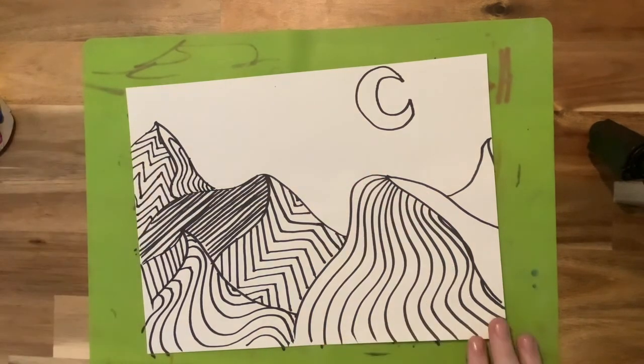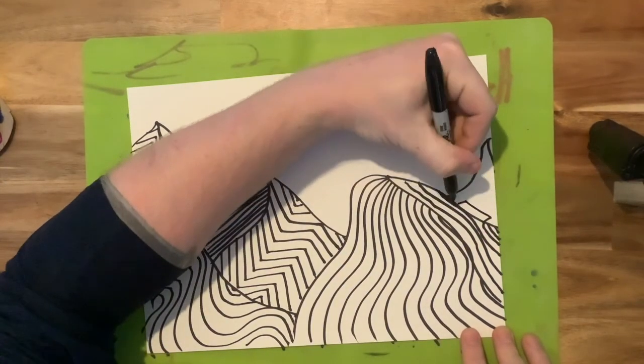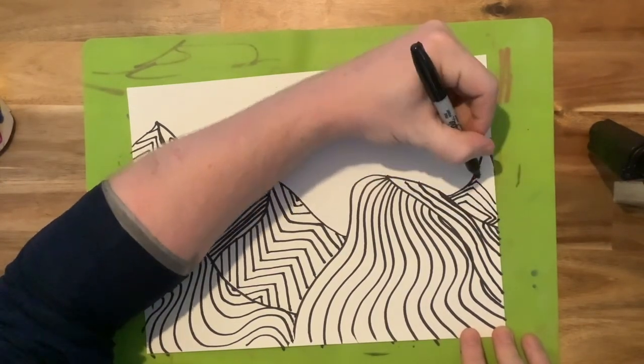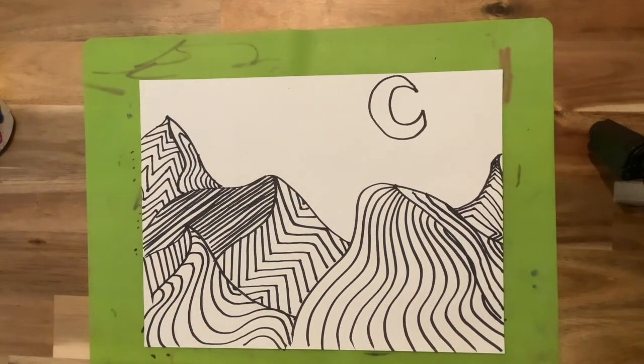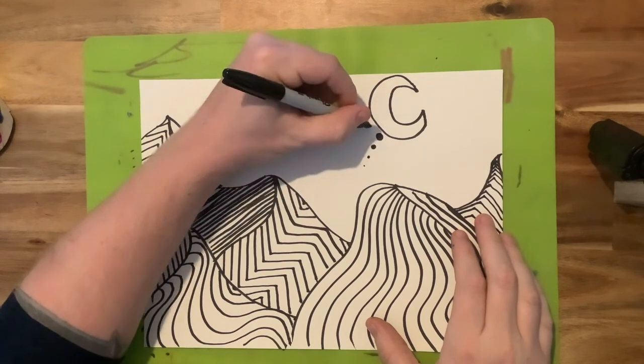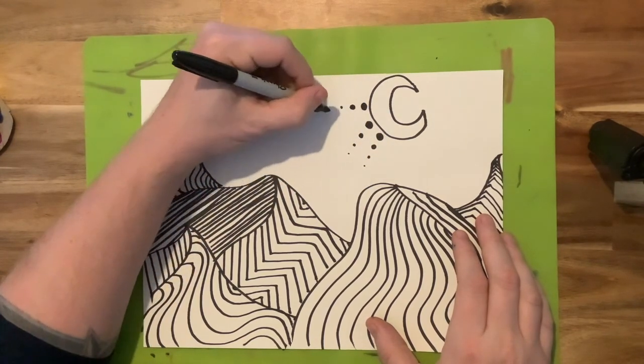She's also known for using those patterns and repetitions of dots. One thing to keep in mind, whether you are using dots or lines, is that when you're making more of those marks closer together, having those bigger, heavier, more solid dots, it's going to make a darker value.